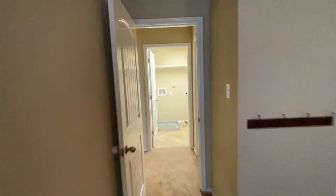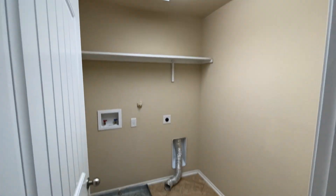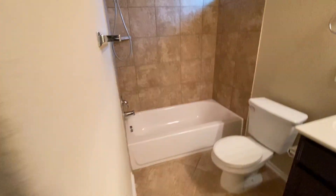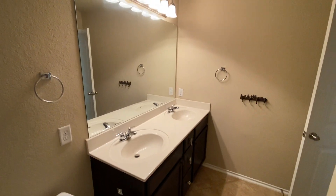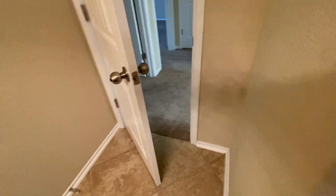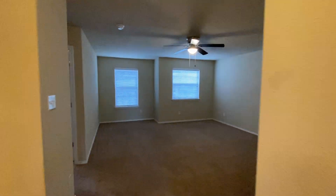The laundry is upstairs in this property — some people like that so you don't have to carry it from downstairs. The second full bathroom also has double vanities, which is hard to find in a secondary bathroom, with ceramic tile throughout.